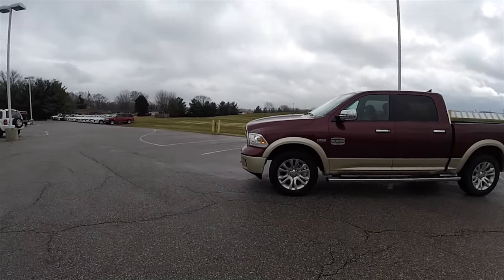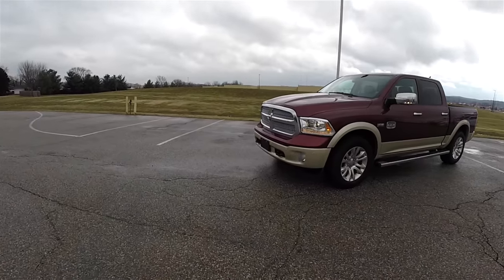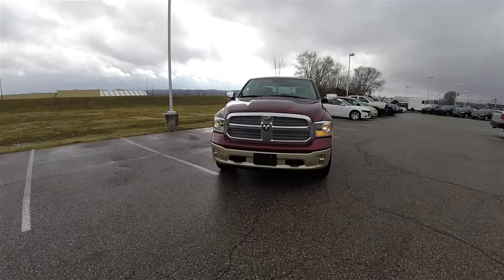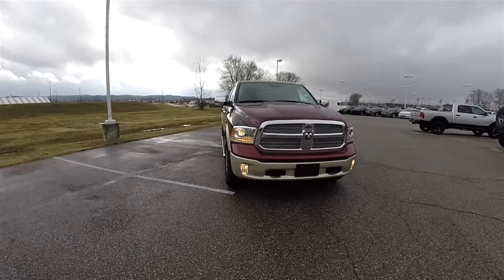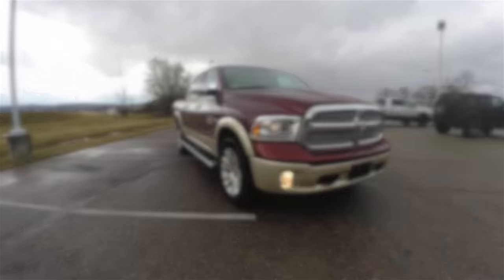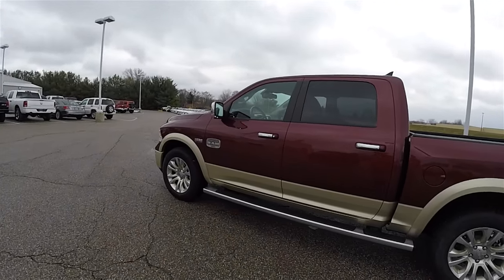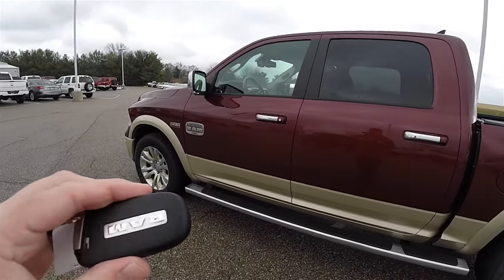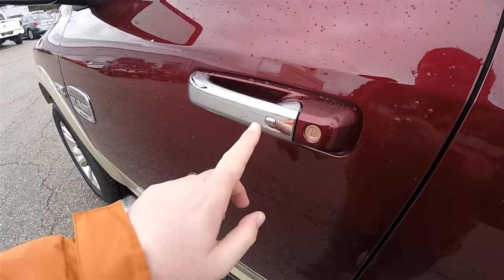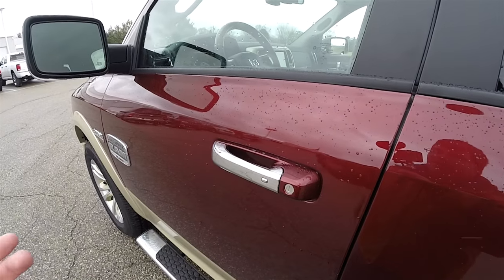This Ram is equipped with remote start. To operate, it's easy — just double press the remote start button on the key fob. Locking and unlocking the vehicle is easy with the keyless entry and passive keyless access system. By simply keeping the key fob in your purse or pocket, to lock the vehicle locate the chrome buttons on the door handle — the horn will chirp and the vehicle will lock. To unlock, simply grab the handle and open it.